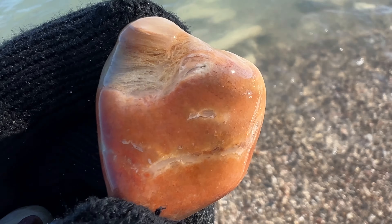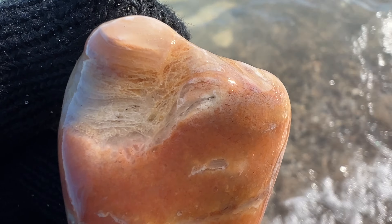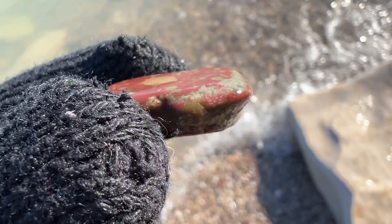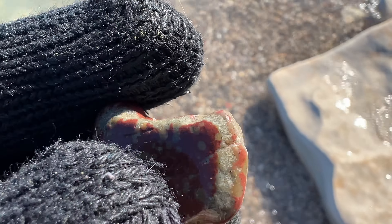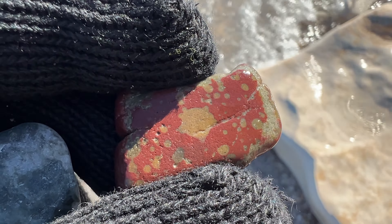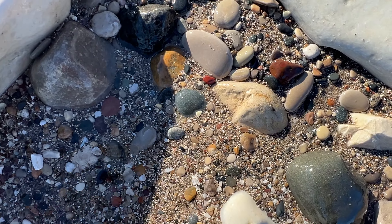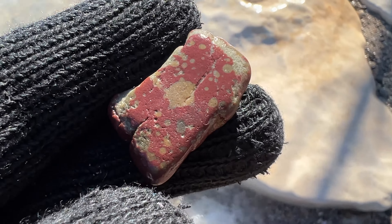It's a nice fossil. It's a really funky piece — I don't really know what's going on here. Jasper mixed in with something maybe? I'm not really sure. Let's see — another piece of jasper. Oh, basalt. Yeah, that's pretty neat.